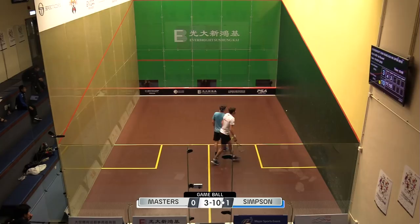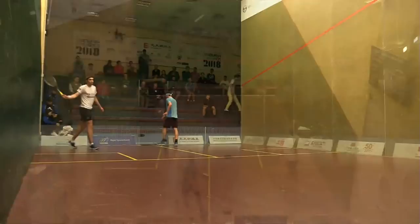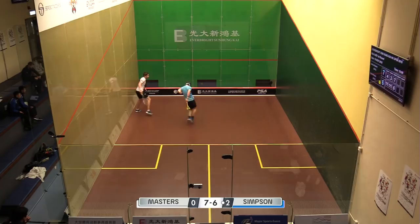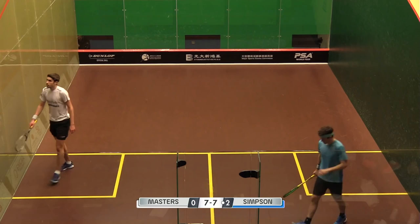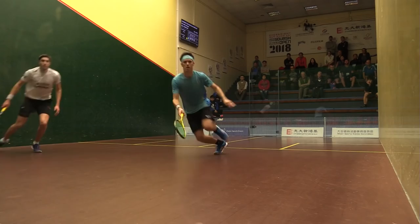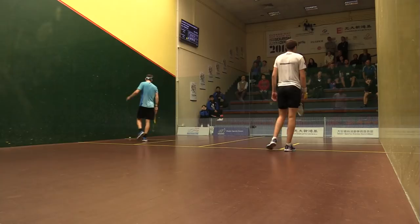There you go, he's cleaned him up in that second game, punishing anything that's loose. Frustration and anger from Josh Masters at himself. Wow, oh that hit him — can't believe it. That rally had it all — pretty entertaining stuff. Brilliant improvisation from Simpson; after four game balls it's now Chris Simpson who has a match ball.